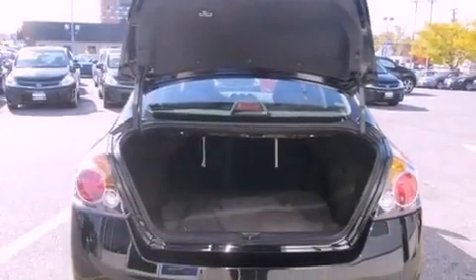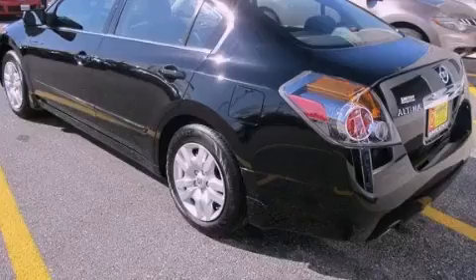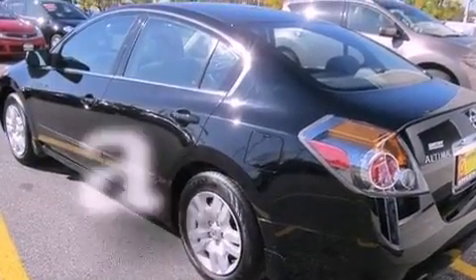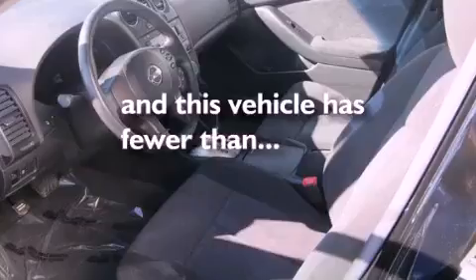Additional features include a passenger side vanity mirror, a security system, an anti-lock braking system, a split folding rear seat, and this vehicle has less than 9,000 miles.